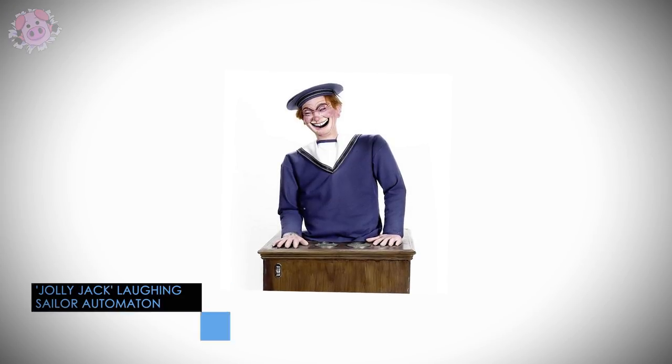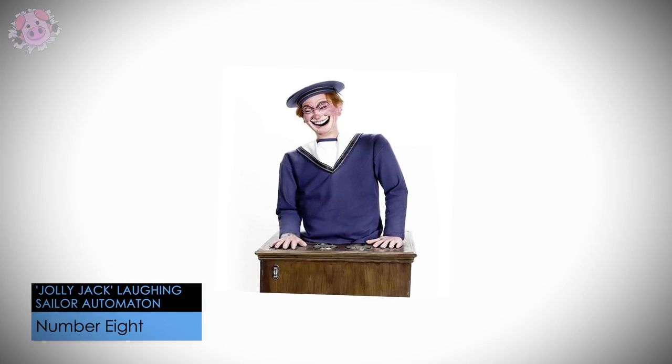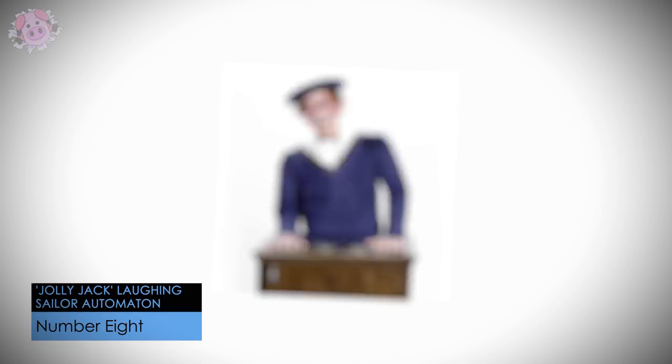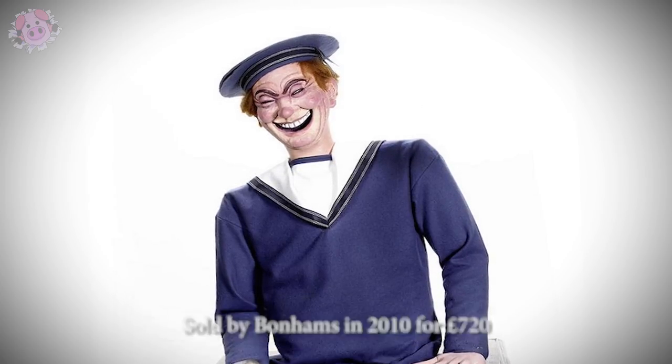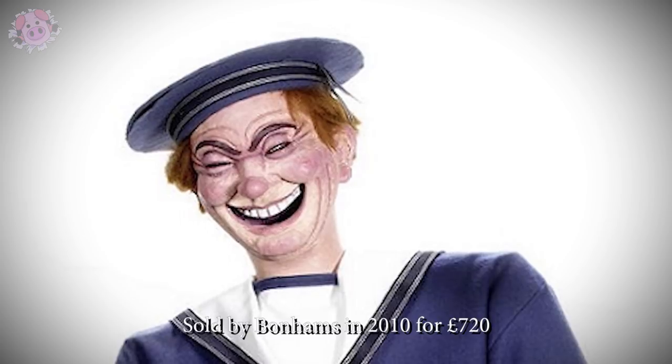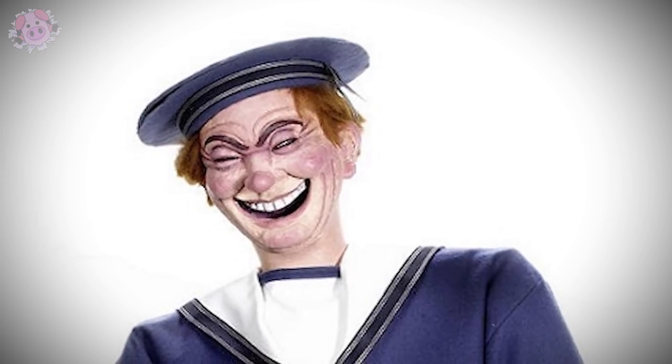This coin-operated Jolly Jack laughing sailor automaton was made in the late 20th century, based on the original 1950s design by British manufacturer Bolland, who made the machines for penny arcades in seaside resorts. All I know is I don't want this thing anywhere near me.